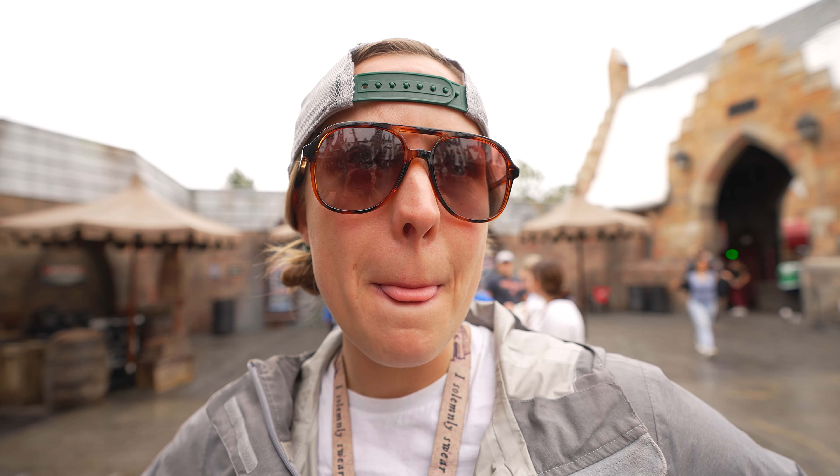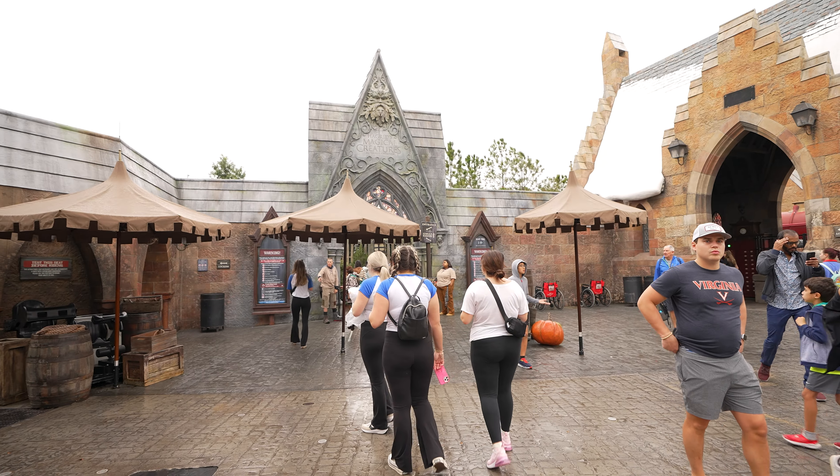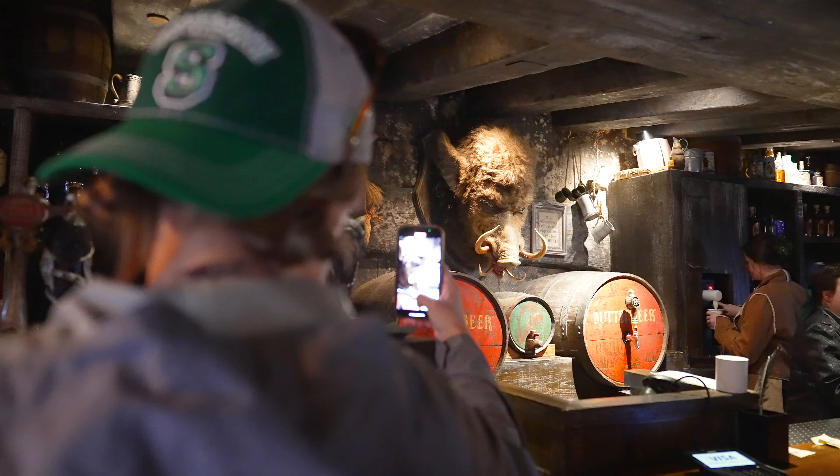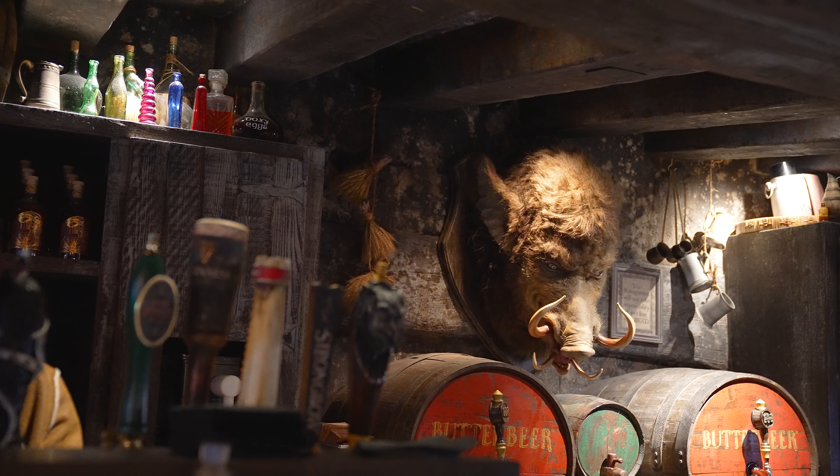What will I be? I'm going to have to think about this. To continue on in our ABC journey, we have to head over to Diagon, so we're going to jump on the Hogwarts Express. Mark that down for H at some point in this video — Hogwarts Express.